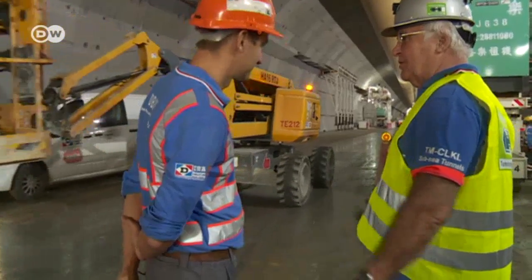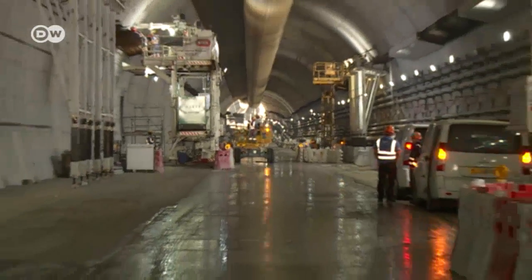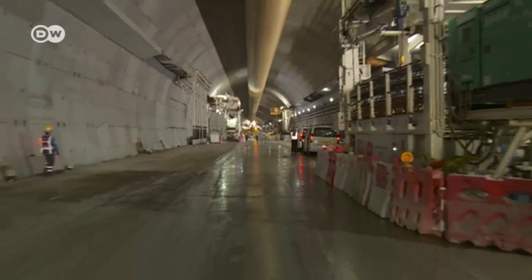The tunnel will connect Hong Kong Airport with the new territories. Most of the work is done by a tunnel boring machine — it's the largest machine of its kind in the world. It has a diameter of 17.6 metres, and was used for the first 1.2 kilometres.